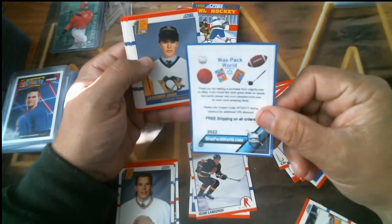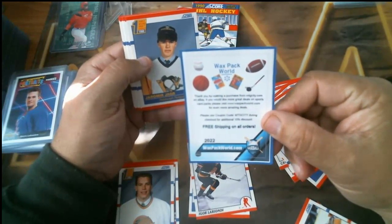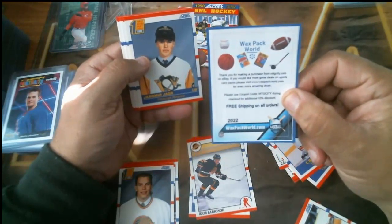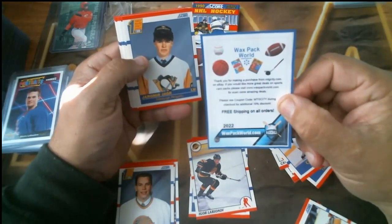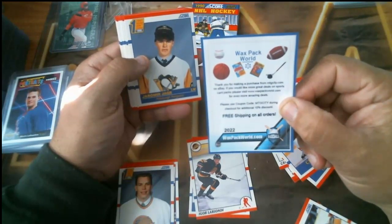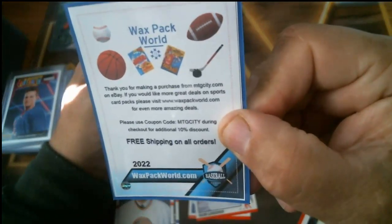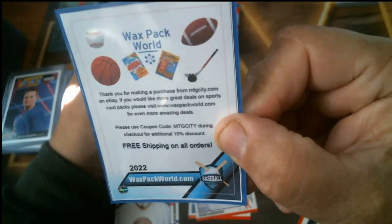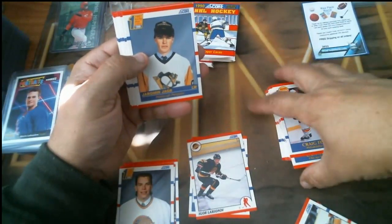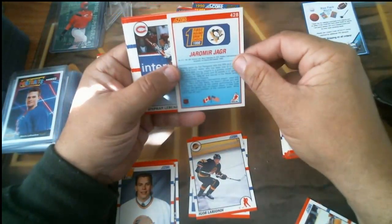Wax Pack World — and you can also find them on eBay. The seller is MTG City, and the website is mtgcity.com. You can use that coupon code on Wax Pack World. Very cheap, free shipping — and a great-centered Yaroslav Yaga, which is going to be a PSA 10, folks. That's outstanding.